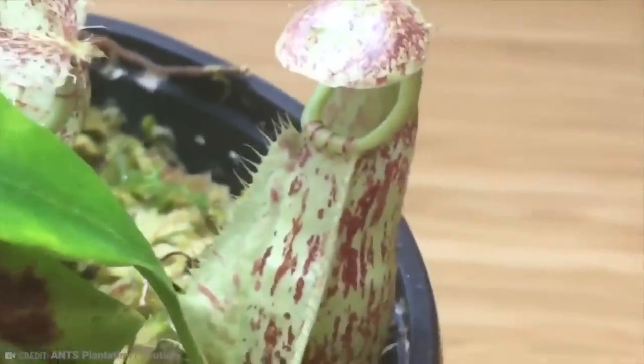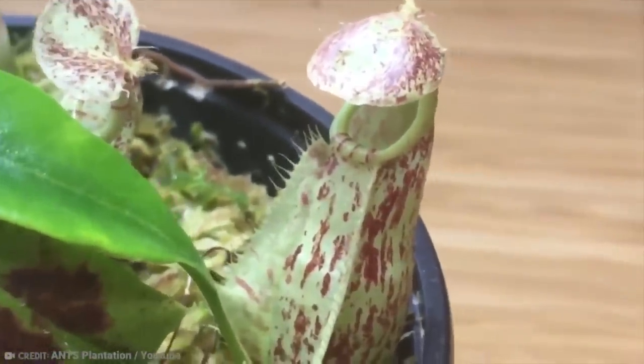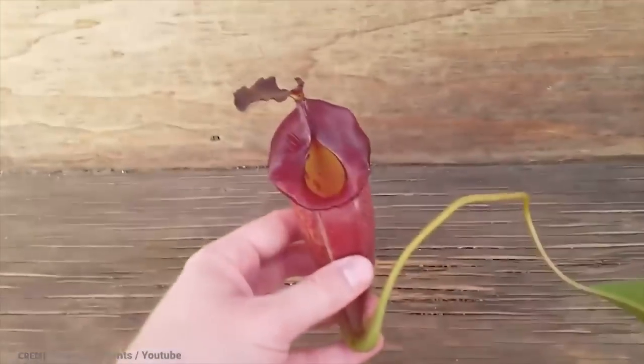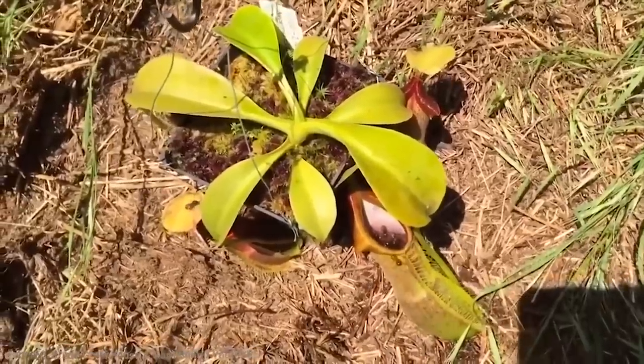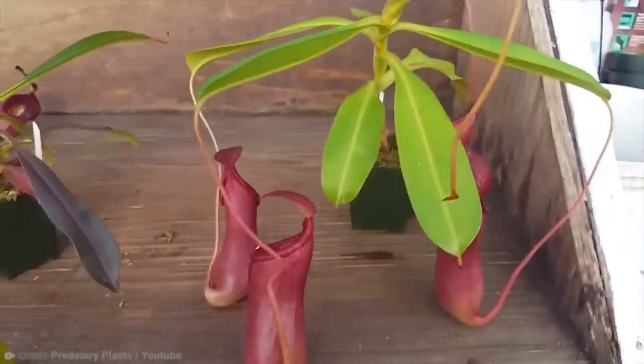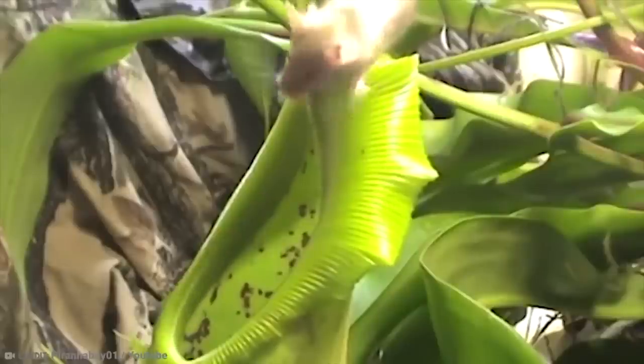A fun twist though is that some tropical pitcher plants don't need to eat animals to get their nitrogen. Rather, they leave their mouths open and catch bits of leaves or even animal droppings to get what they desire, showing just how clever and diverse these plants can be.